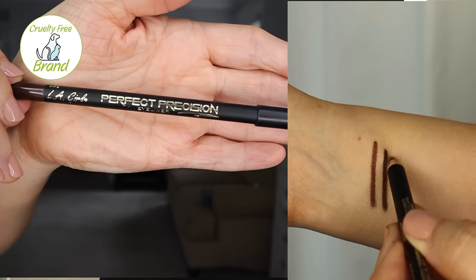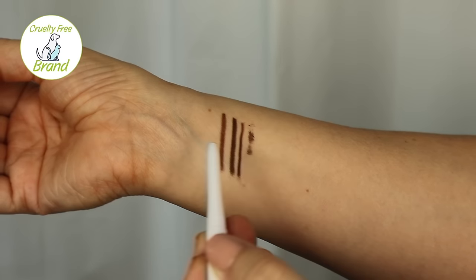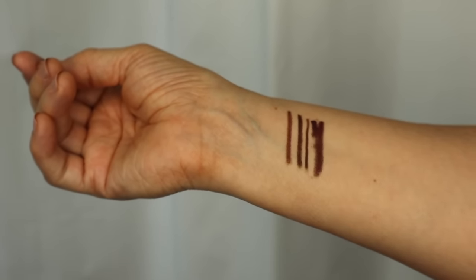The next day, we tried another LA Girl because they have a few different types and you guys suggested both of these types. On the right was the LA Girl Perfect Precision in the color brown. On the left was a brand called Mally — the Evercolor Gel, which is waterproof, in the color hazelnut. Both of these applied easily and they applied dark.